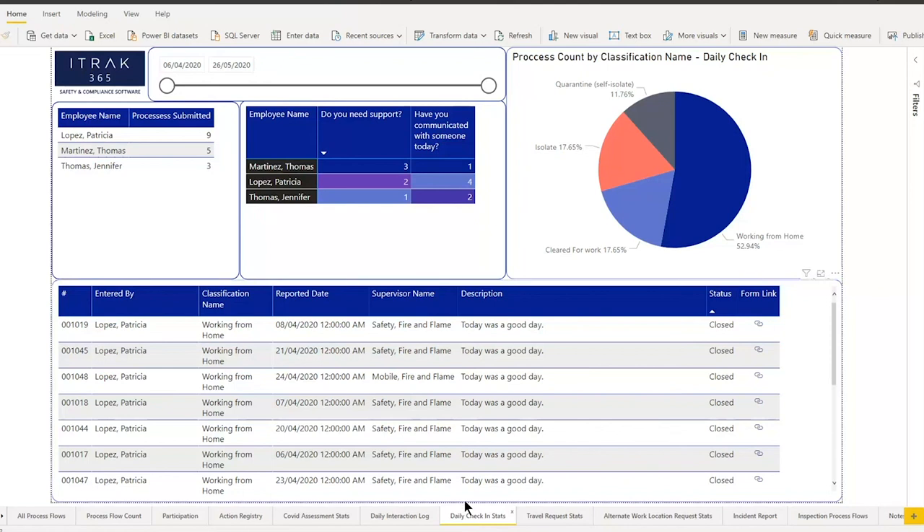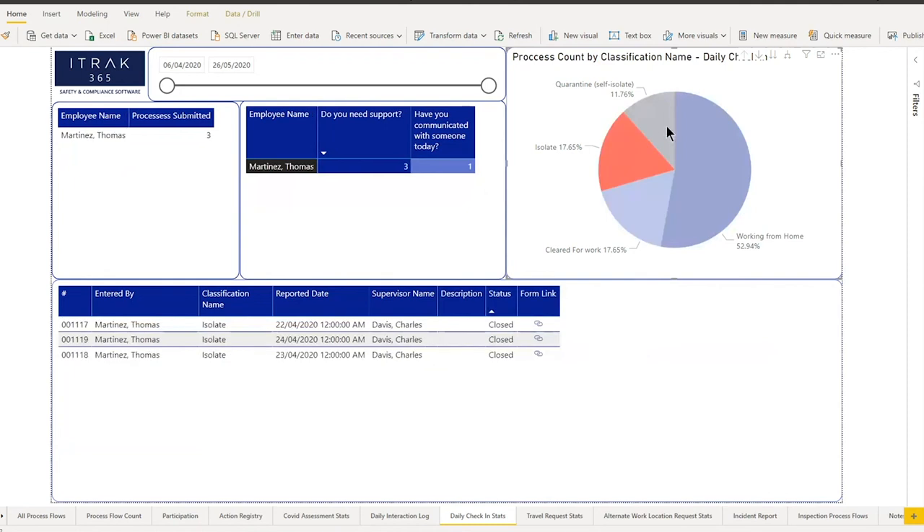Next is the daily check-in, which is more for the mental health of employees. Working from home is definitely not easy, especially if you're in a city where you don't know people around you. We see that Patricia filled out the form nine times — she asked for support twice but communicated with people four of those nine times, so not the biggest risk. Whereas Thomas filled it out five times, needed support three times, and only talked to one person one of those days. Maybe reach out to him and ask as a company what we can do to help build up team morale. You can filter through the pie chart to see which employees are isolated and quarantining.